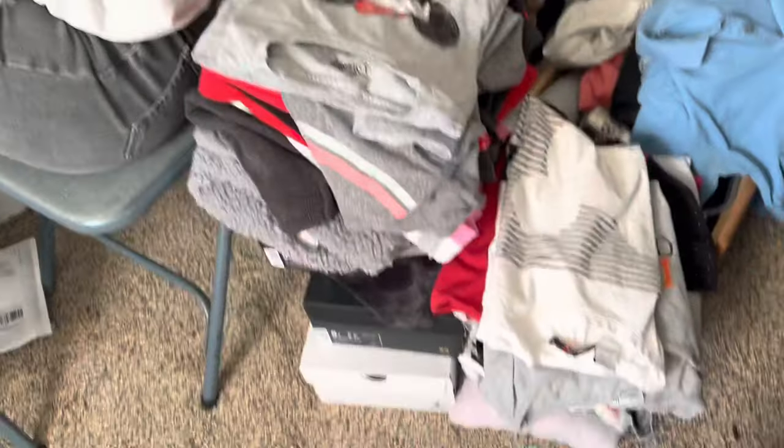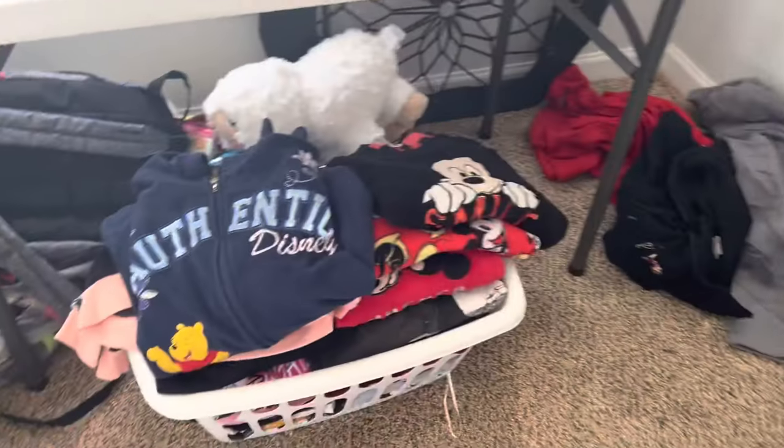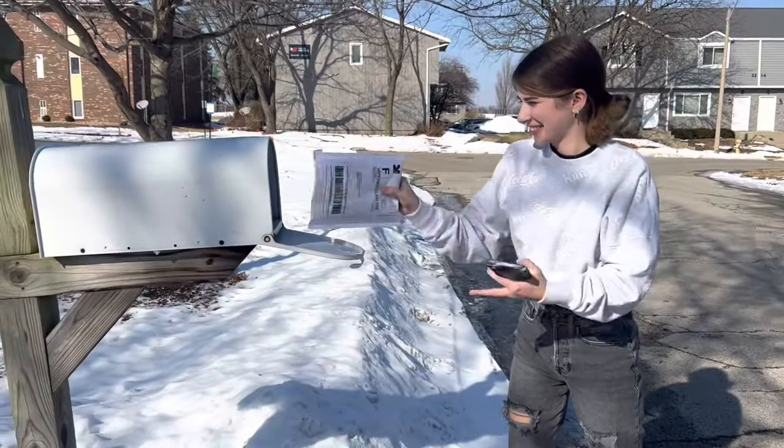We've got a nice little workflow going — I'm taking pictures and she's doing the descriptions. It's pretty simple: just a picture of the full shirt, the print, the tag, and the back. Krista's heading to the mailbox to drop off the package, putting it in for mail pickup. One shirt sold — posted it same day, sold same day.